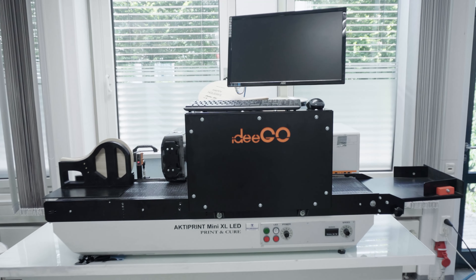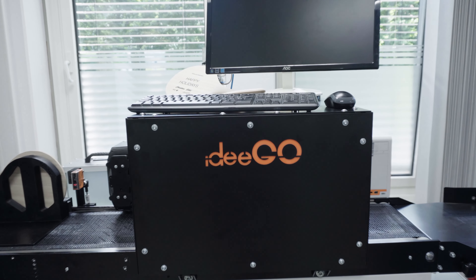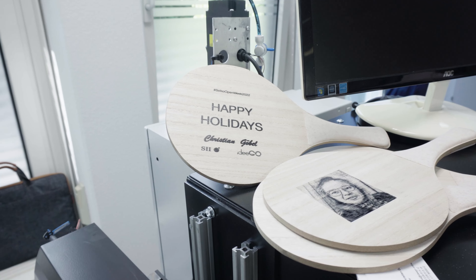Here at the Seiko Open Week 2022, we've been talking to a lot of the companies that do inks, do substrates, do the controller technologies, and do a lot of different things. We have also already spoken to some people that actually build machines based on the Seiko technology, and one of them is Christian from IDIGO.